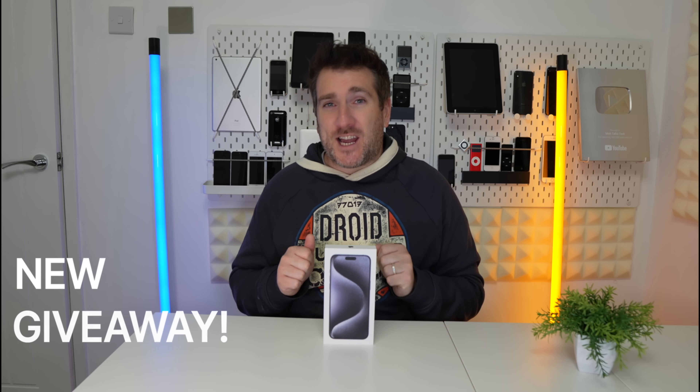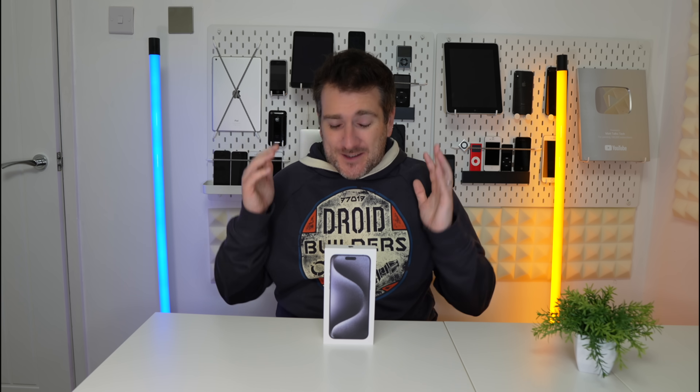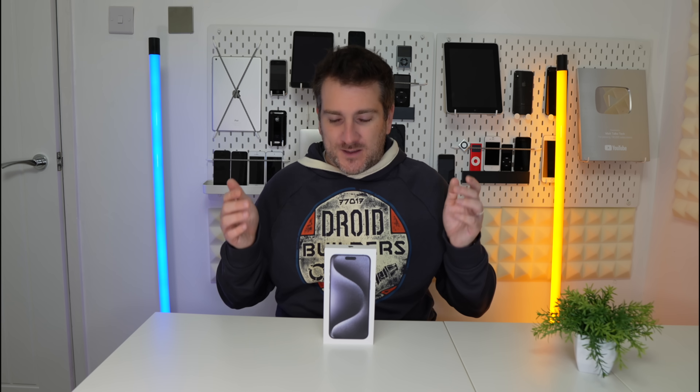I quickly want to talk about the giveaway we're having on this channel right now — it's for an iPhone 15 Pro Max. I'm going to be giving this away to one lucky viewer around the end of December to early January. I'll be doing a live giveaway stream revealing the winner. To enter, all you have to do is leave a comment on this video or any upcoming videos telling me what tech you're planning to buy in the remainder of 2023 or into 2024.